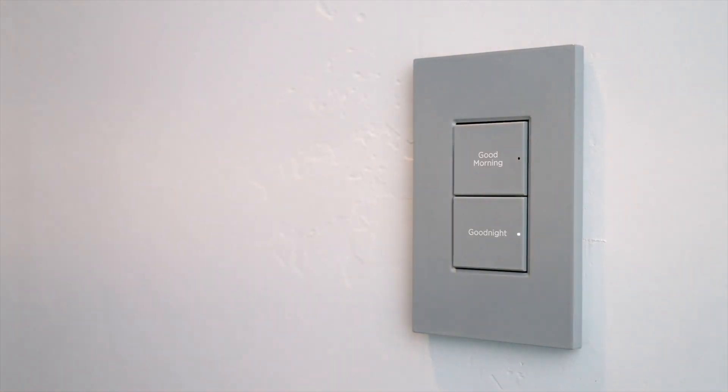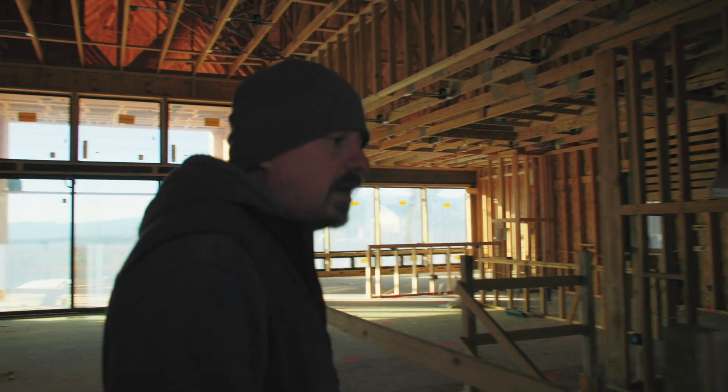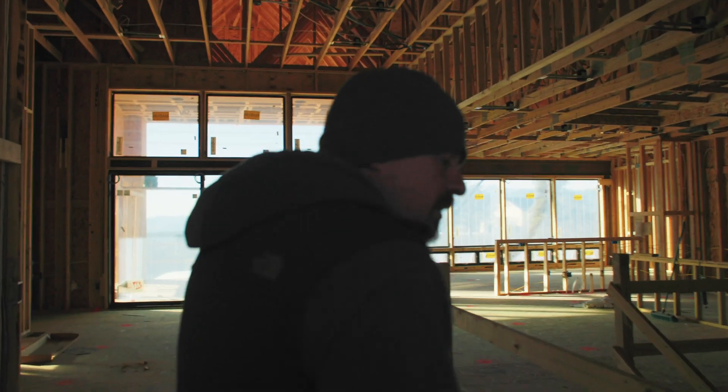They'll have sunset and sunrise scenes, so all your exterior lights automatically turn on based on the time of day.